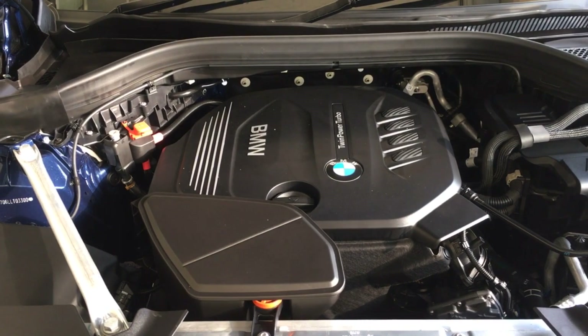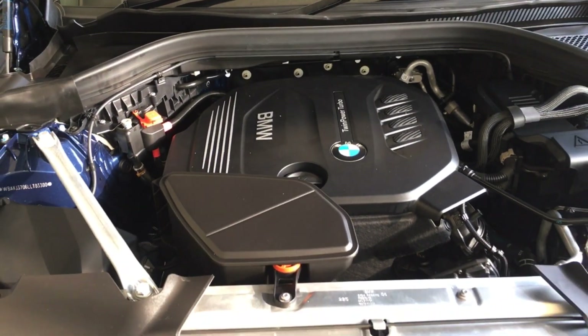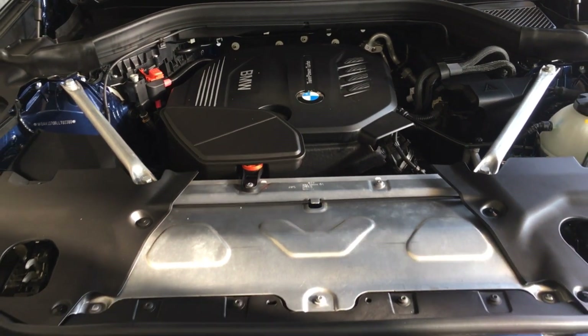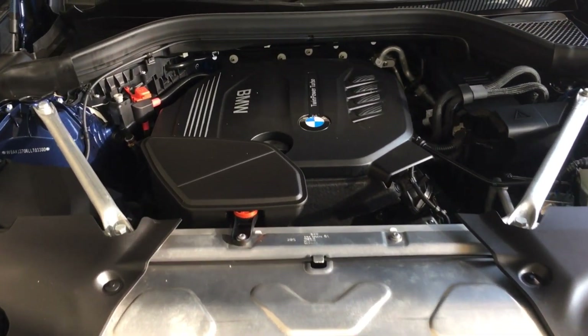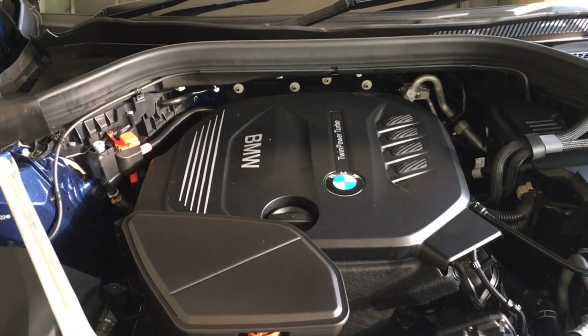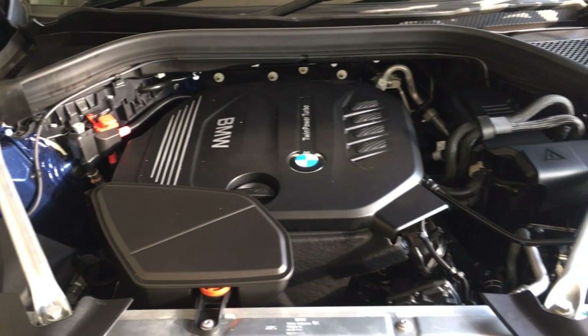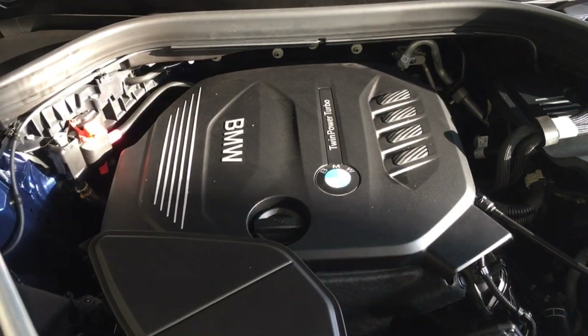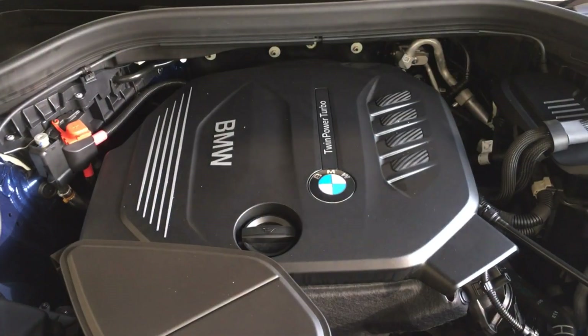The engine is a 2-litre 4-cylinder diesel producing 190 bhp, coupled to an 8-speed gearbox and generating 400 Nm of torque. It can do 0 to 100 km/h in just 8 seconds. The fuel efficiency as per ARAI is stated to be 16.04 km per litre.